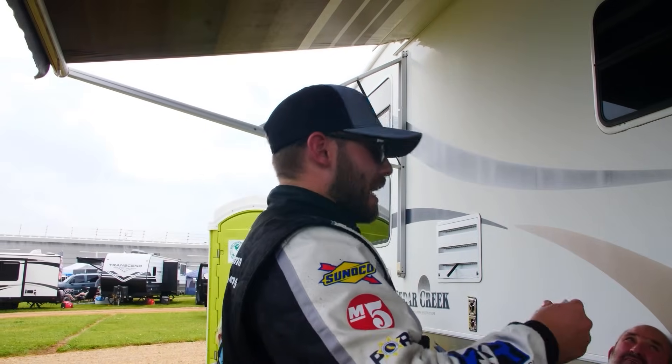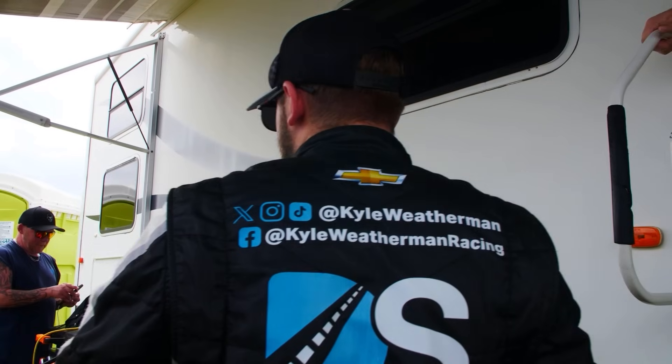Hey, do me a favor — don't wreck Brandon today, please. Well, he's got to stay out of my way, then.